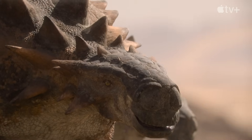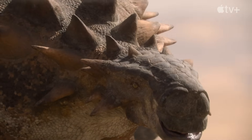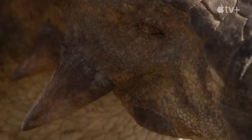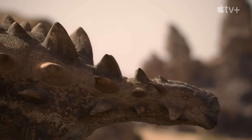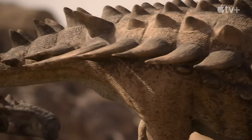They had spikes extending from their shoulder regions and a bony covering of armor all over their heads. Some of them even had bony eyelids. But one feature more than all the others separates them from any animal alive today: their extraordinary tail.